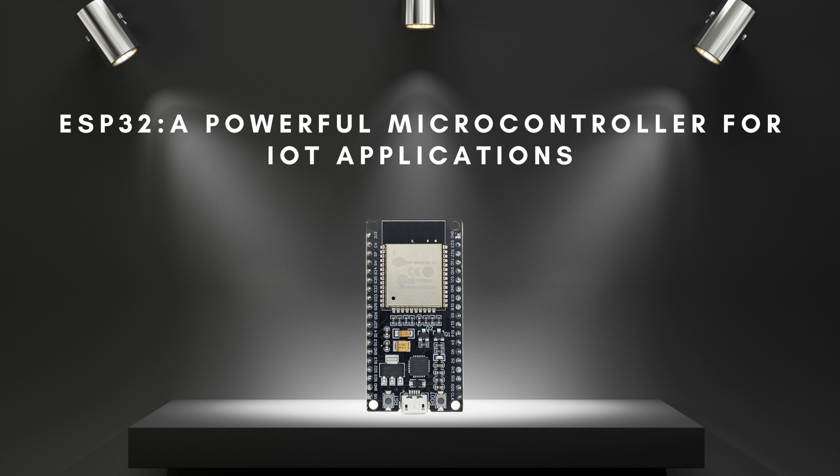It's widely used in IoT applications and projects that require low power consumption and connectivity to the internet. In this video, we will explore what the ESP32 is, its features, and why it's become a popular choice for IoT developers.